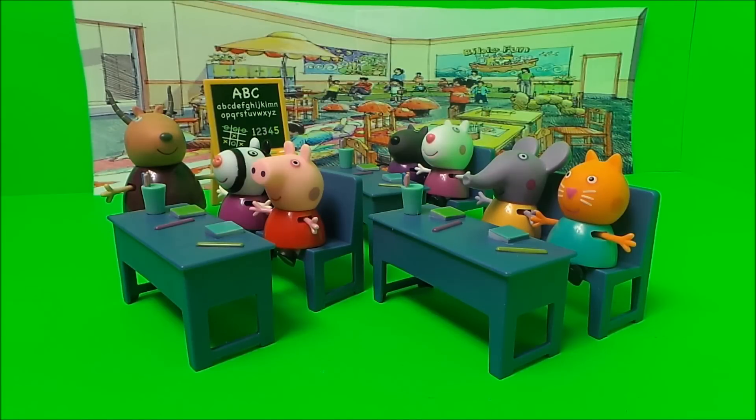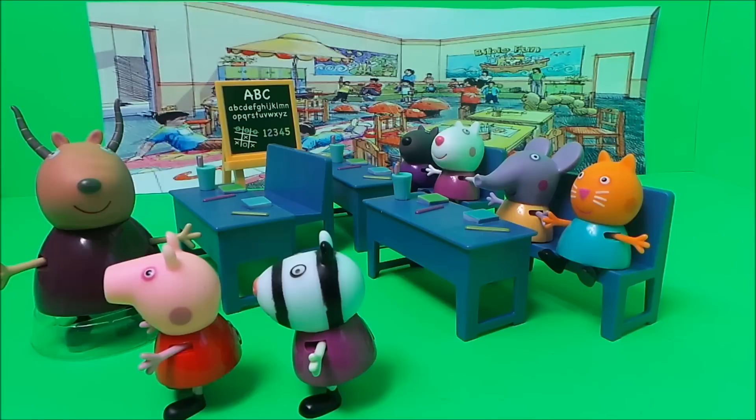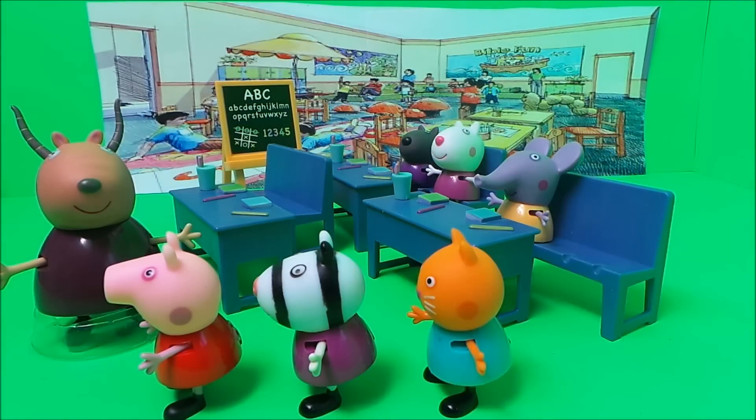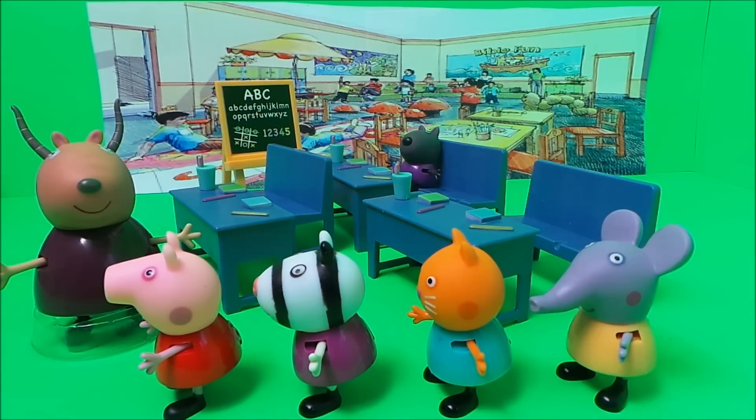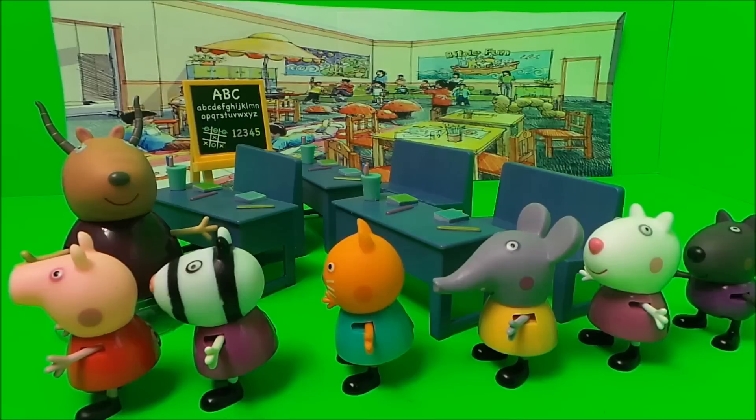So, one by one, Peppa Pig and all of her friends form an orderly queue. That's right, boys and girls, line up behind Peppa Pig. Madam Gazelle makes sure that all six children are lined up behind Peppa Pig before she marches them out to the playground.